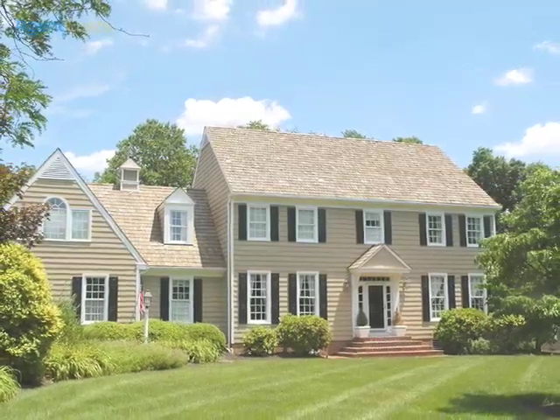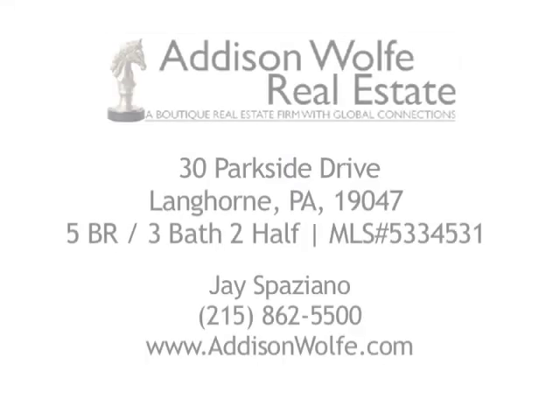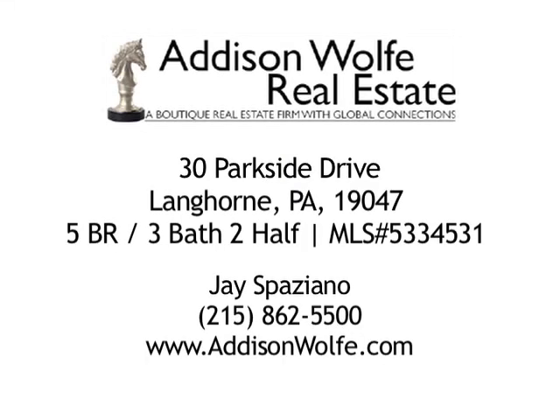For more information, please contact Jay Spaziano by email at jay@addisonwolf.com or by phone at 215-862-5500 today.